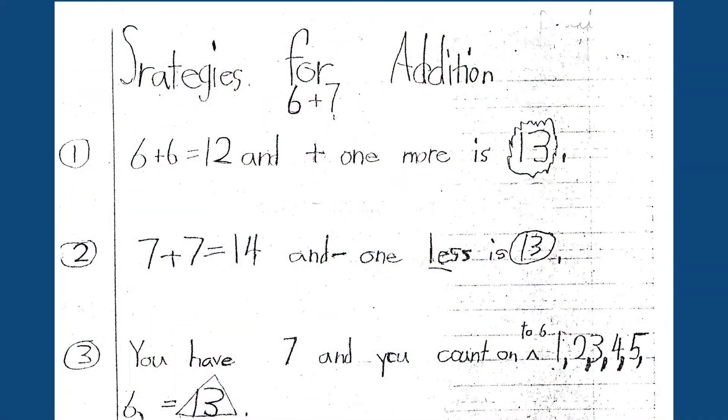I remember these kids. You remember Daniel? He was very neat, very precise. He had five different ways to add six plus seven. His first way was six plus six is 12 and one more is 13. The second way was seven plus seven is 14 and one less is 13. I find using a known fact like doubles to be an accessible strategy for kids and an important strategy for them to use.